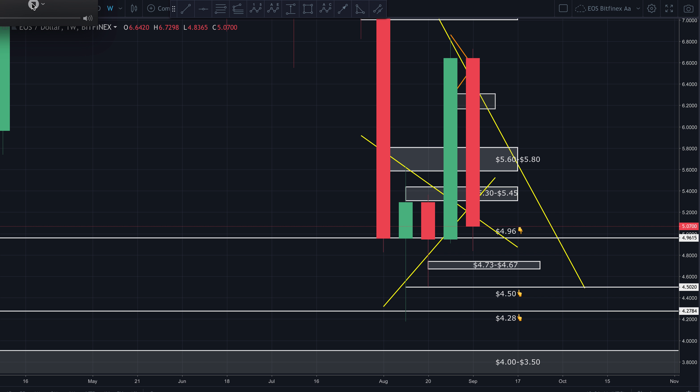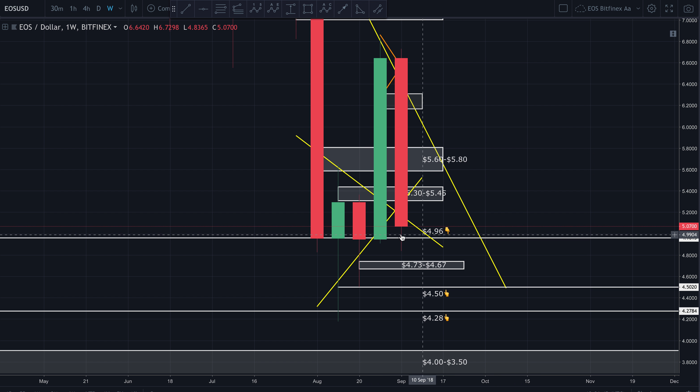Zooming out to the weekly chart — I want to point out that 4.96 is a very relevant support. Every single week for the last four weeks, not counting this current weekly candle, the body of the candle has closed at or right around this 4.96 support. We can see the wick has gone below it — that's fine — but the body has closed there every single time. Now we're starting to create a lower low. We had a series of higher lows before, but now we've got a lower low from the prior weekly.